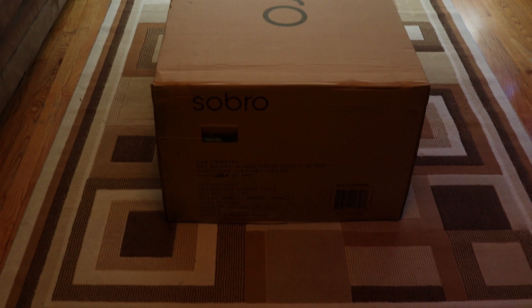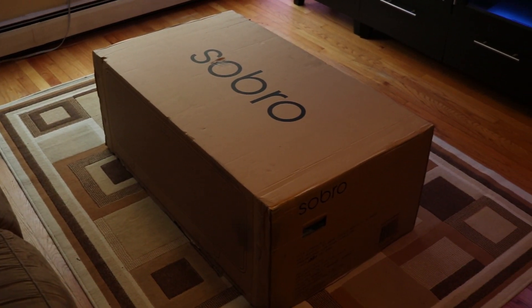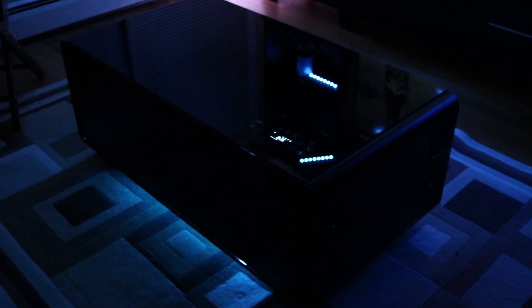Holy crap guys, I have a huge package — in the living room. Chances are at this point in your life, you've seen a coffee table before, but this one's a little bit different. On top of being a place to put your remote, some useless crap, and occasionally a drink, this one has a few added features.